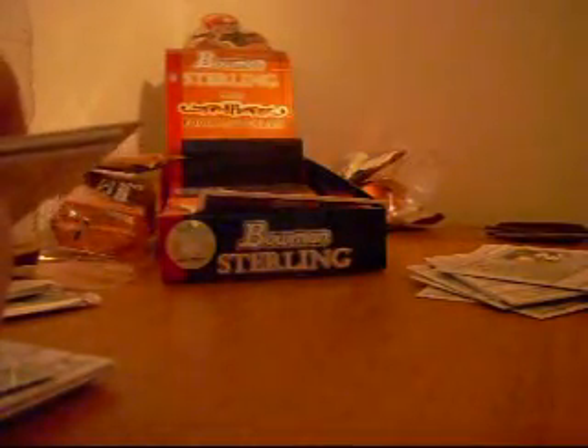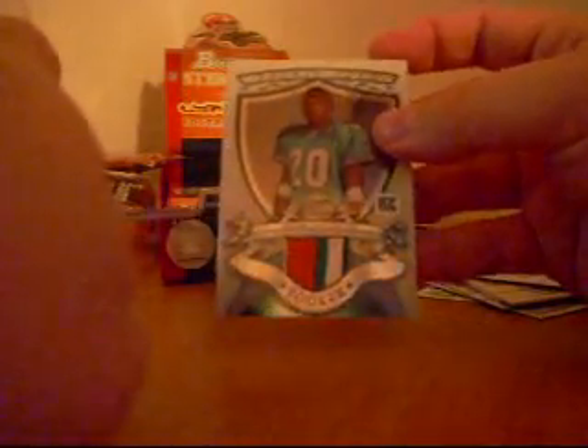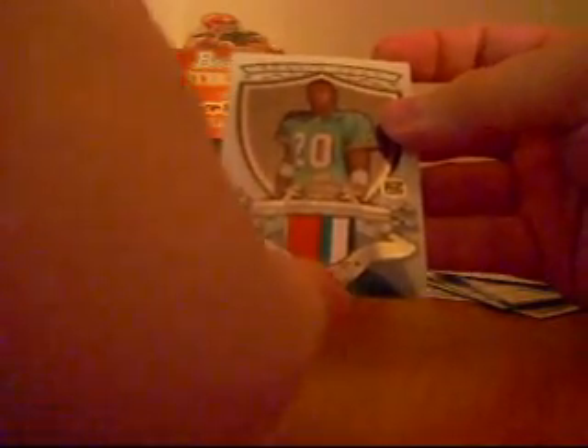Next card is a Kenneth Darby for the Buccaneers — refractor auto, numbered to 199. Next card is a Lorenzo Booker patch — three colors, five breaks for the Dolphins. I'm cleaning up on the Dolphins. Then we have a Fast Willie Parker jersey card for the Steelers. Then we have an Eric Wright rookie for the Browns. That Dual is nasty, man.